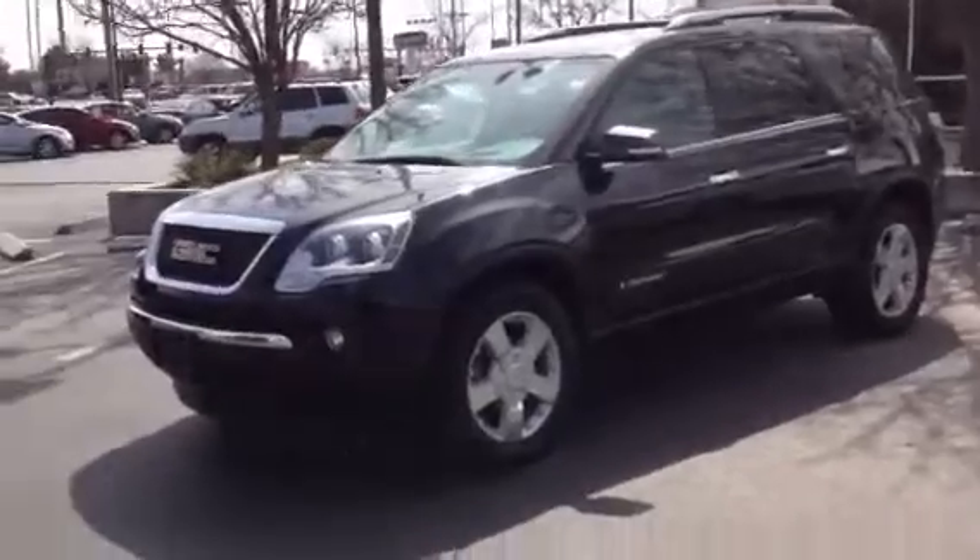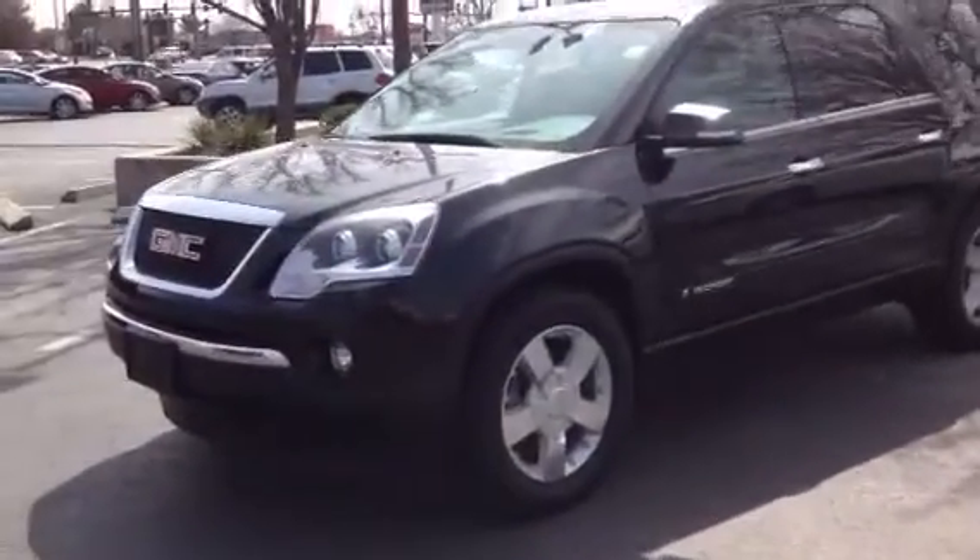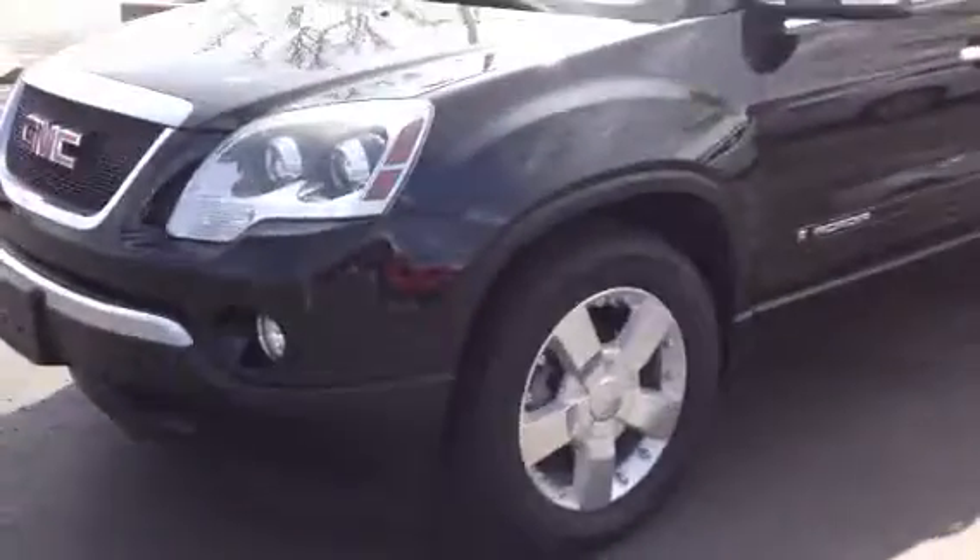Hey Vince and Chris, it's Jono here. Here's that Acadia — a little better shot than what I sent you. Like I said, this is an '08 with 47,000 miles on it.